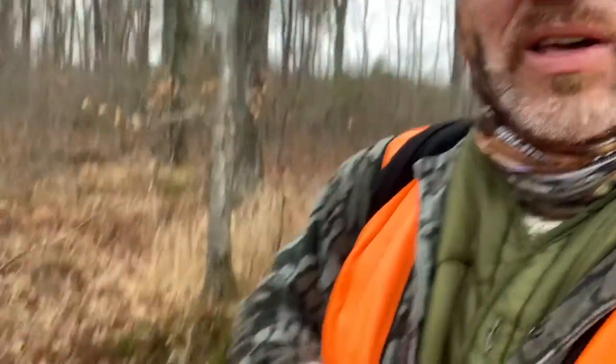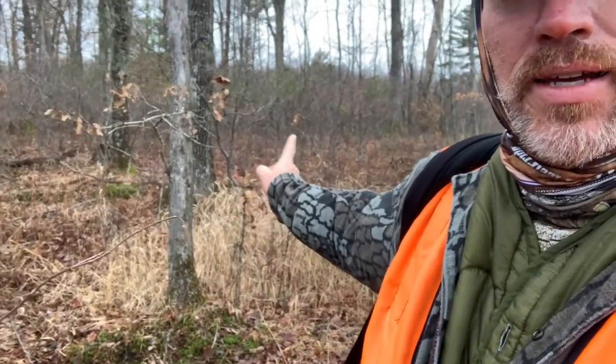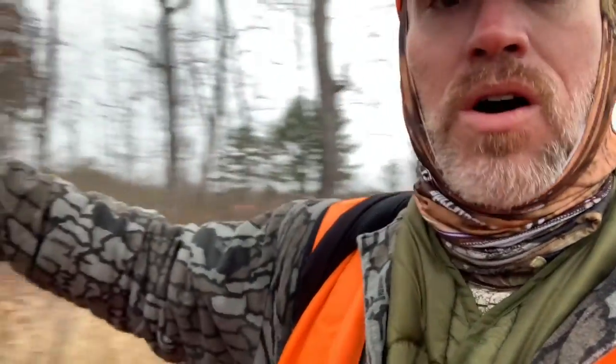How do you find bucks on public land? You've got to find edges and terrain features coming together. Here we have this scrape right behind me, this licking branch coming off this oak tree, and I have hardwoods — oak hardwoods — behind me.